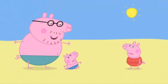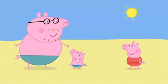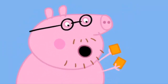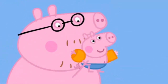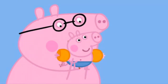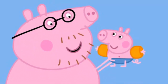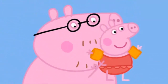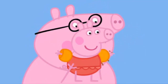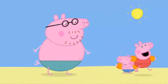Never mind, George. Would you and Peppa like to have a paddle in the sea? Yes, please, Daddy. Let's put your water wings on. There we go. You look very smart in your water wings, George. My turn, my turn! Now we can play in the water. Hurray!